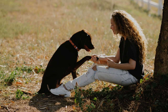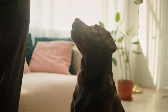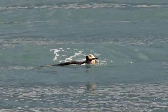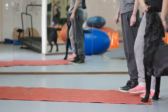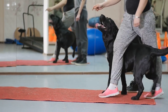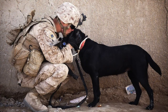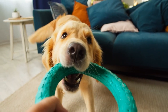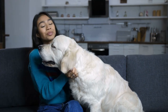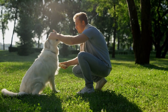Trainability: Both breeds are highly intelligent and trainable, but they have different learning styles. Labrador Retrievers tend to be more focused and task-oriented than Golden Retrievers. They have a strong desire to please their owners and are known for their ability to learn complex tasks quickly and efficiently. Because of their intelligence and work ethic, Labradors are often used as guide dogs for the blind as well as for search and rescue missions. Golden Retrievers, on the other hand, are more social and people-oriented. They respond well to positive reinforcement and are eager to please, but may need more encouragement and patience during training than Labradors.